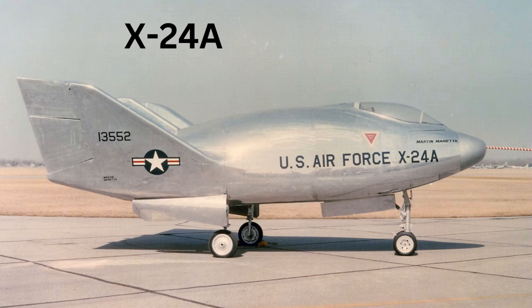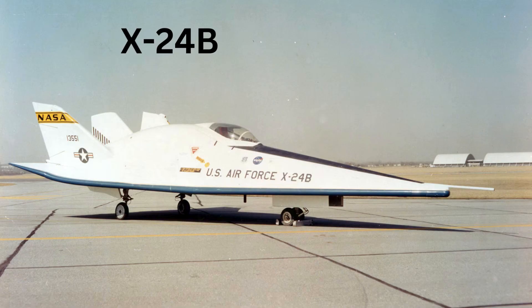Next came the heavyweight lifting bodies: M2F2, HL-10, X-24A, and X-24B. The basic flight profile involved being air-launched by NASA's modified NB-52B mothership at an altitude of about 45,000 feet. The XLR-11 rocket engine was then ignited, accelerating the vehicle to speeds of up to 1,100 miles per hour and altitudes of 60,000 to 70,000 feet. After engine shutdown, pilots began steep glides toward the Edwards runway, increasing descent rate to build speed and perform a flare-out maneuver, slowing to about 200 miles per hour for landing—the same basic approach used by today's space shuttles.